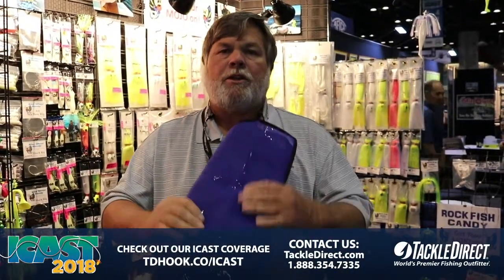I didn't do a very good job rolling it up, but it rolls up very pretty. You can carry them with you. We appreciate your business — you can see them at Tackledirect.com.